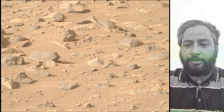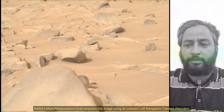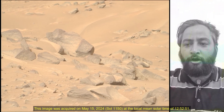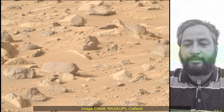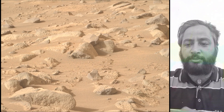The Mars 2020 Perseverance mission is part of NASA's Moon-to-Mars exploration approach, which includes the Artemis mission to the moon that will help prepare for the human exploration of the red planet. NASA's Jet Propulsion Laboratory, which is managed for the agency by Caltech in Pasadena, California, built and manages operation of the Perseverance rover.